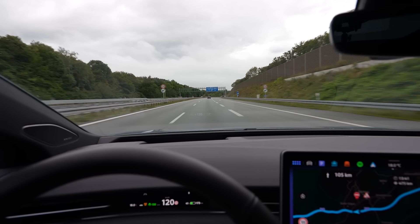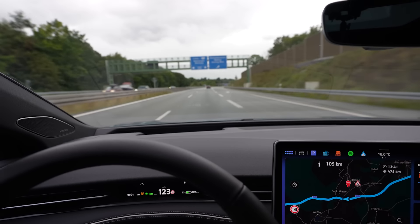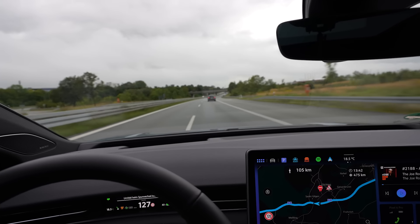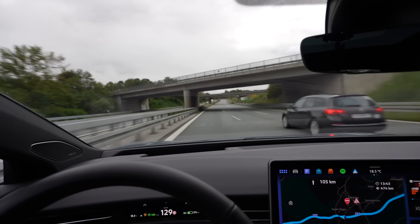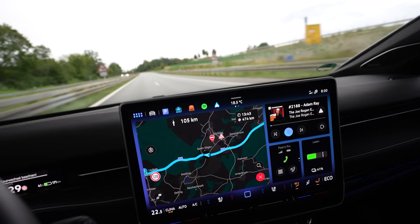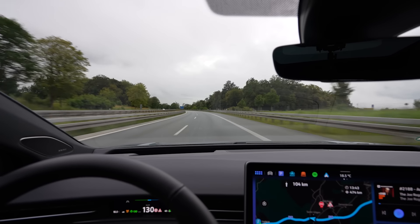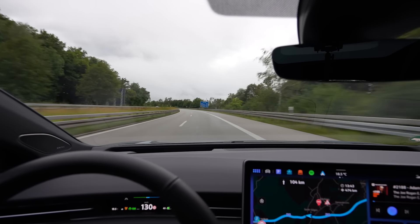I'm 106 kilometers away from the Ionity charger in Eichstetten. I have around 66 kilometers of margin. The car tells me I'll arrive with 15%, but when we started it said 22%. It didn't know I'd be driving 140 and that it would rain for a few minutes, but that's not a big issue.